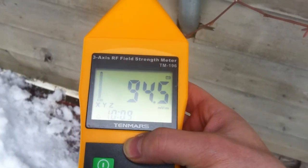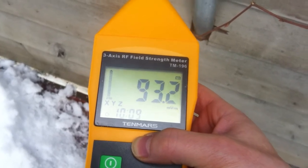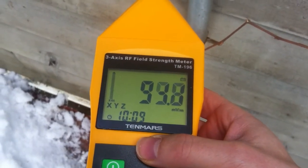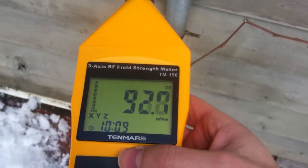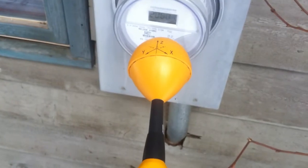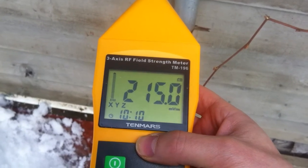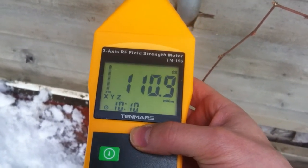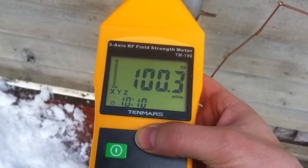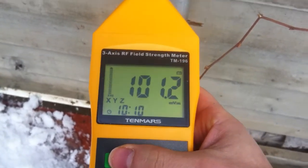I've also learned that pulsing microwave radiation is the most harmful kind. I've heard that online, and it's just a bit scary to me. I'm just making this video and I'm going to share it around. It seems to be pulsing every 30 seconds to over 1000 millivolts per meter. That's pretty scary, and I've got a four-month-old baby in my home, and I'm not really too happy about this.